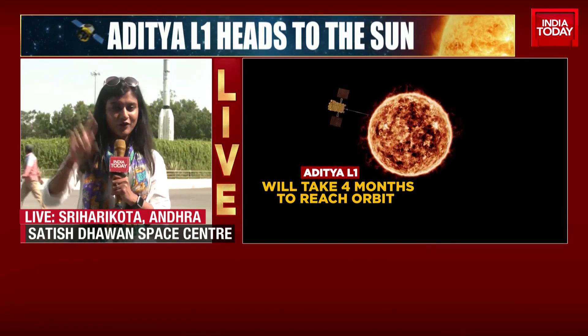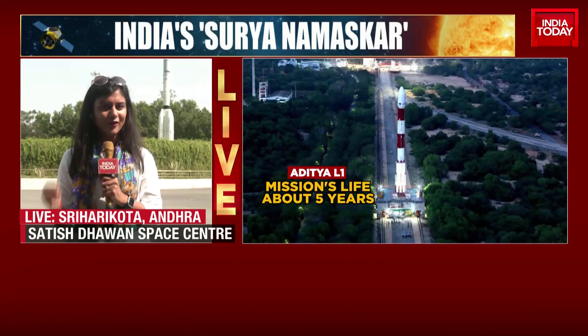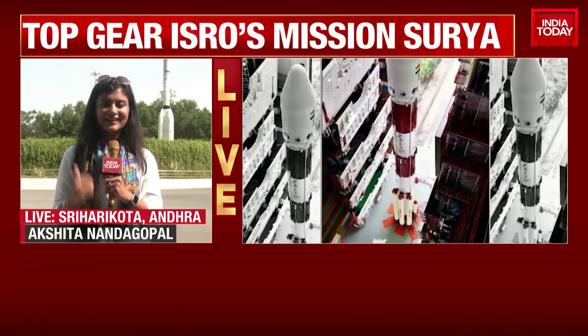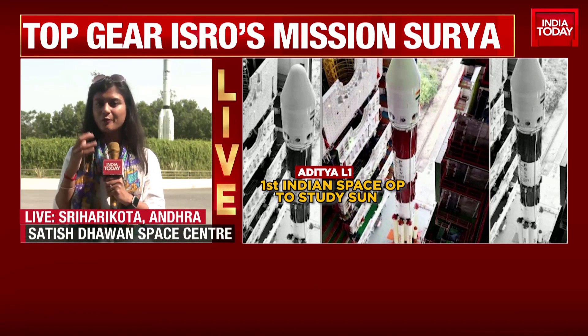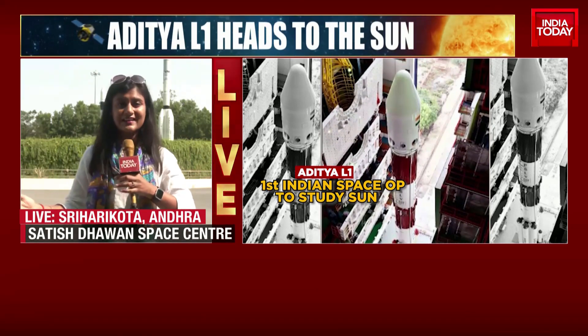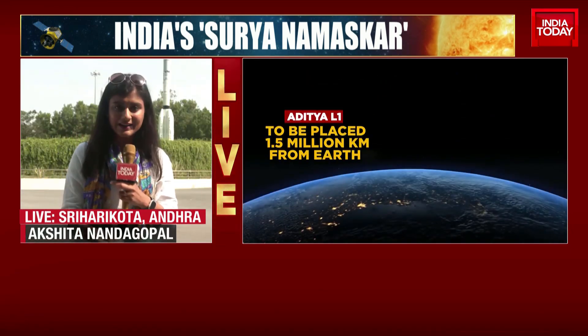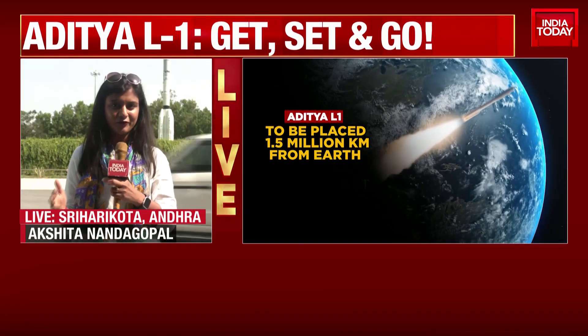It'll take four months for us to get there, so it's going to be a long, impatient wait. But we'll get there, and that's going to be the great part — we'll join a very elite space league once again. After the moon, now the sun, which only the U.S., Japan, and ESA — the European Space Agency — have done so far.